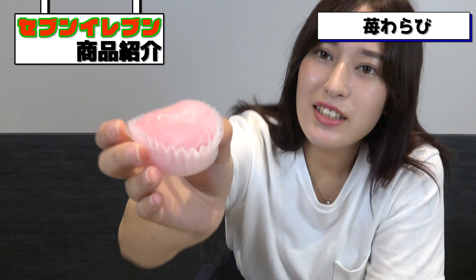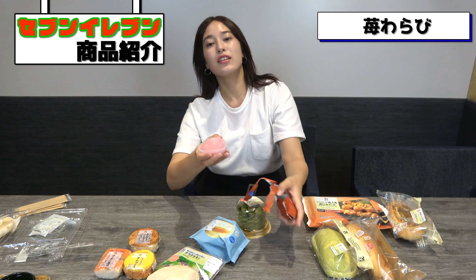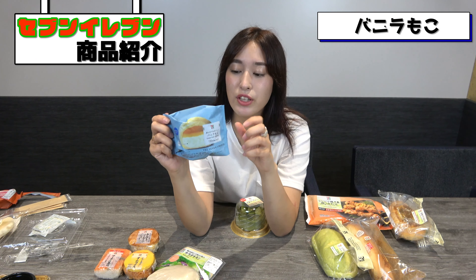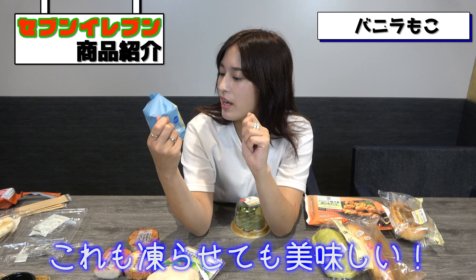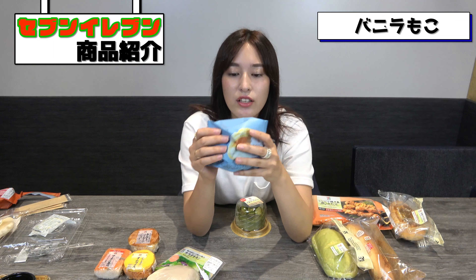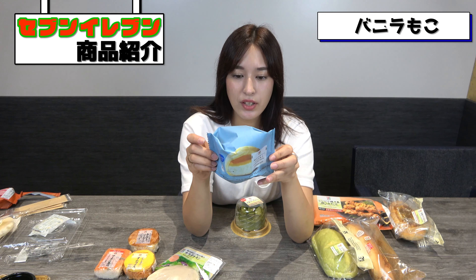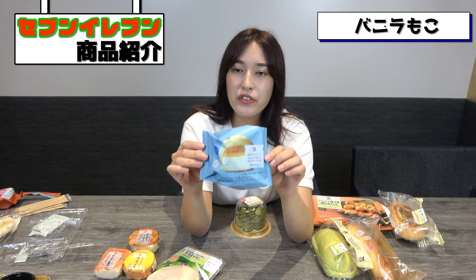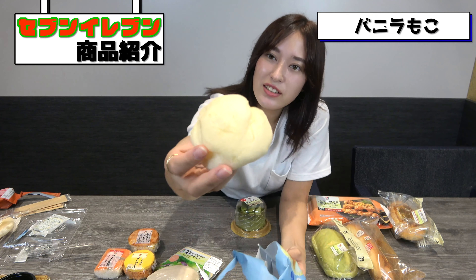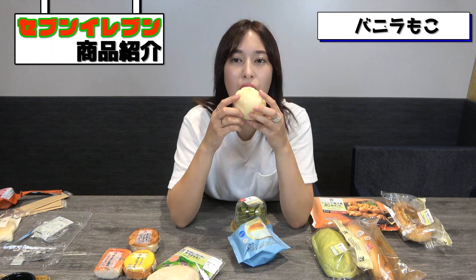The next one I'd like to introduce is Strawberry Warabi Mochi. Warabi is a squishy Japanese sweet. Apparently this is really good if you freeze it — even frozen, it's really good. Inside it has strawberry whipped cream. I don't think something like this would be sold in the States, so it's kind of a Japanese thing. It was bigger than I expected — really squishy and ginormous.